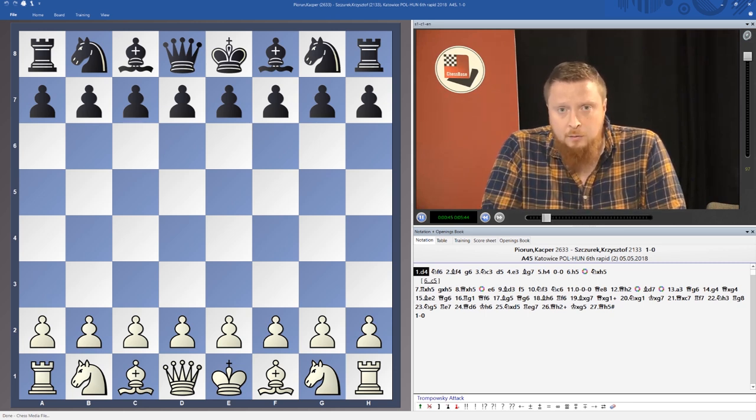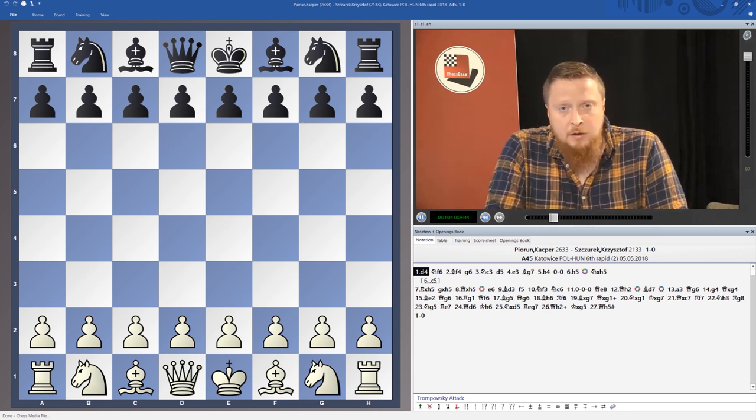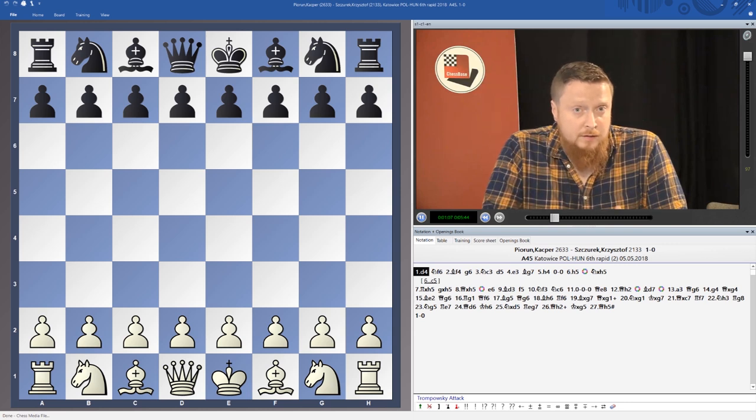The way you win games is by playing the middle game plans, spotting the right tactics, finding the right ideas, stopping your opponent's tactics, and winning in such ways. In order to do this you need to recognize patterns — common patterns that occur in the middle game from the opening — and that's what this DVD is about.